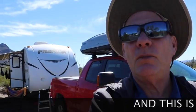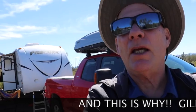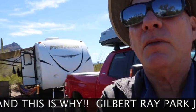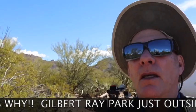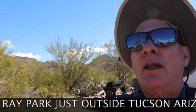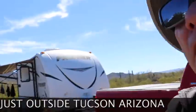Here we are at Gilbert Ray Pima County Campground. This is a view of our site, but look at what's behind us — this is just amazing. There's nobody behind us. We have cactus and all sorts of interesting things to look at.